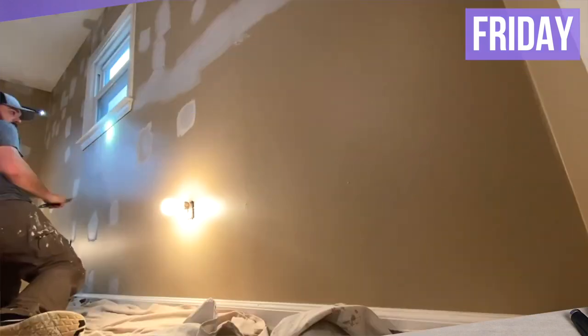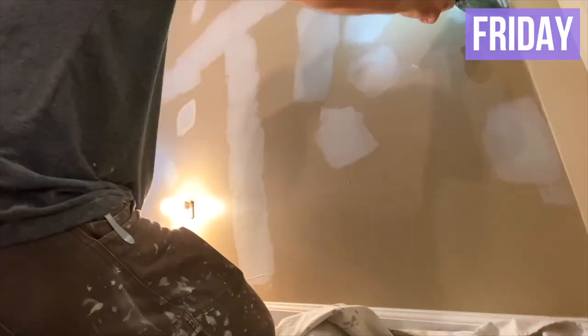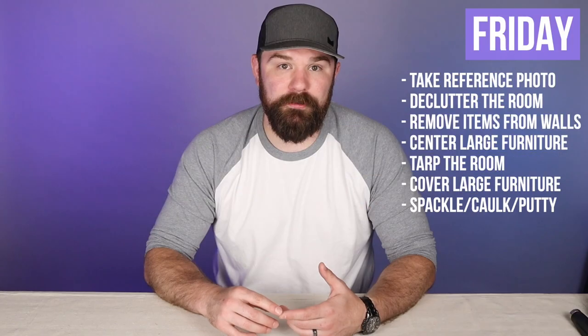Once everything is tarped off, start your prep work. That's the time to spackle any big holes in the wall, do any repairs, address any imperfections you see clearly in the ceiling or walls, caulk any gaps in the trim, and apply wood putty to any nail holes you see — usually in the trim as well. That's your first round of prep, and you're in really good shape to start cracking on Saturday morning.